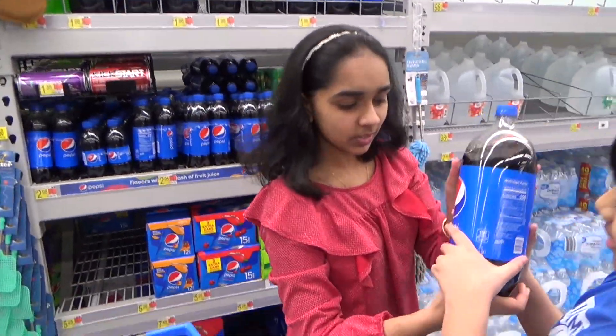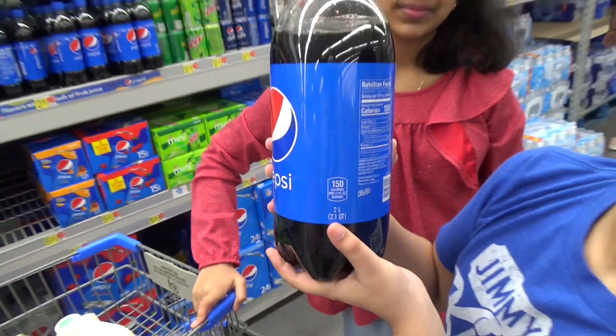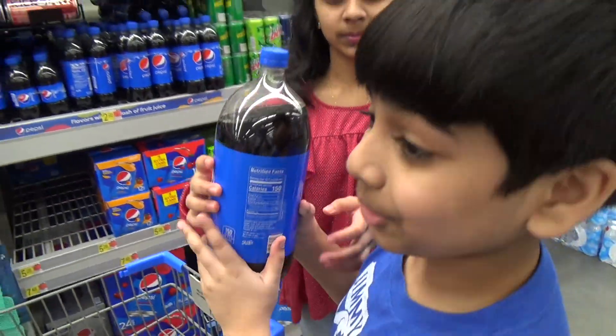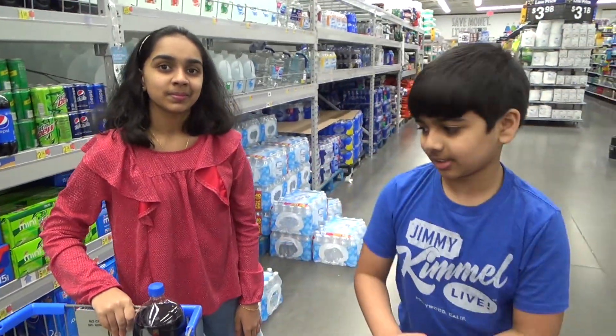It says 'two liters' first, and then it measures in quarts. Take a look at that. Now why are soda bottles measured in liters? Why does America see the return of the metric system in the form of soda bottles?